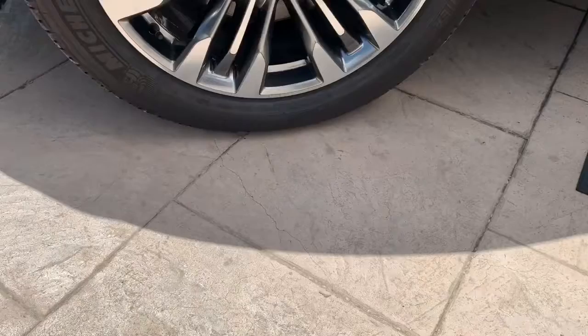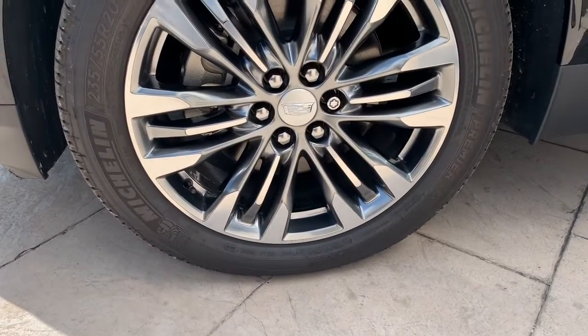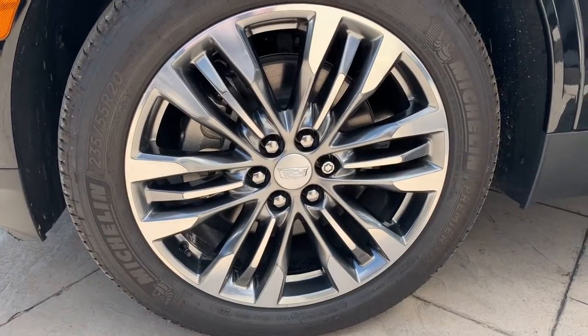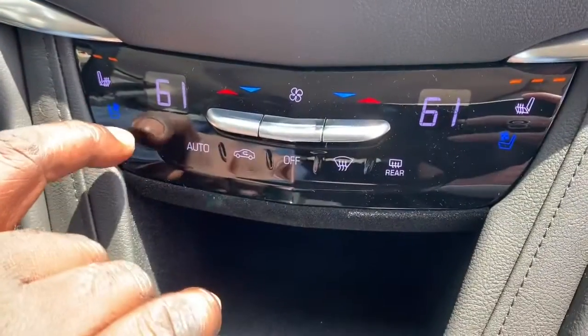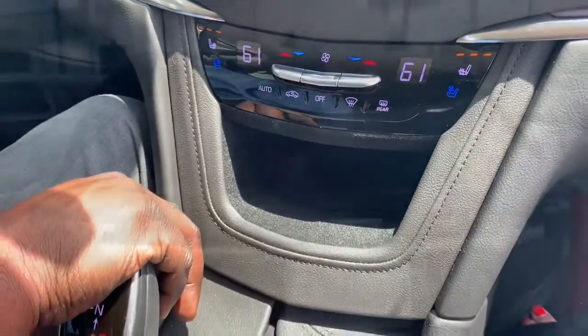You also have 20-inch wheels on this 2019 XT5. This is a premium luxury trim level, so those come standard on that as well. Ventilated seats in the front, and you also have heated seats on your back seats.